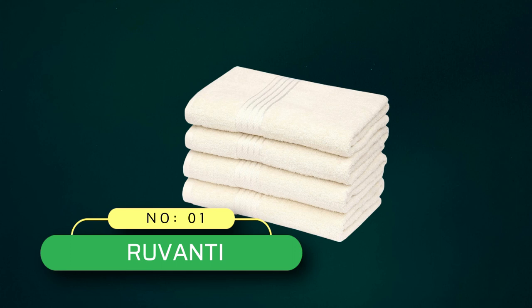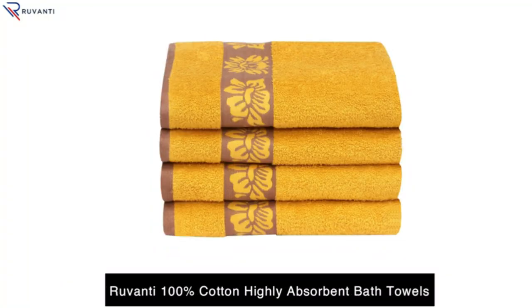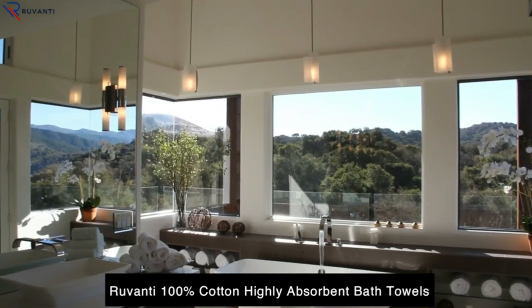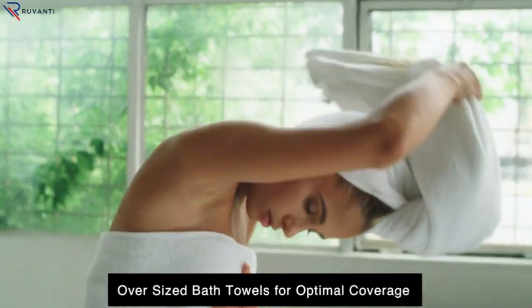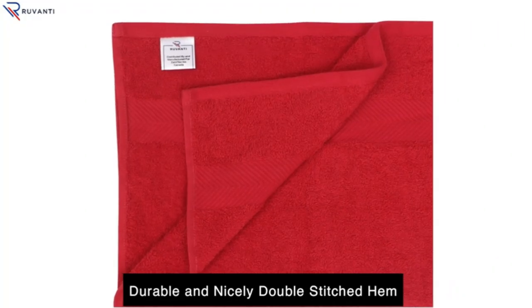Number 1: Ruvanti Bath Towels Made in USA. Ruvanti 100% Cotton Lightweight Bath Towels are easy to use and machine washable with easy care and cleaning. Wash with cold water, gentle cycle, and tumble dry low. Do not bleach them or run them through a hot dryer.